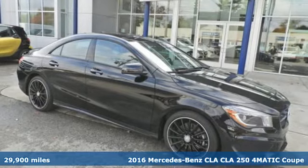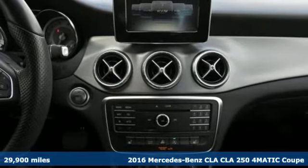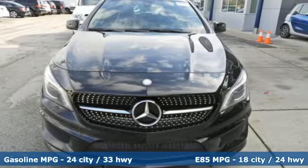Here's a certified 2016 Mercedes-Benz CLA. This is a dream within reach. The sporty styling and performance, however, mean you'll leave a lot of people in the dust.